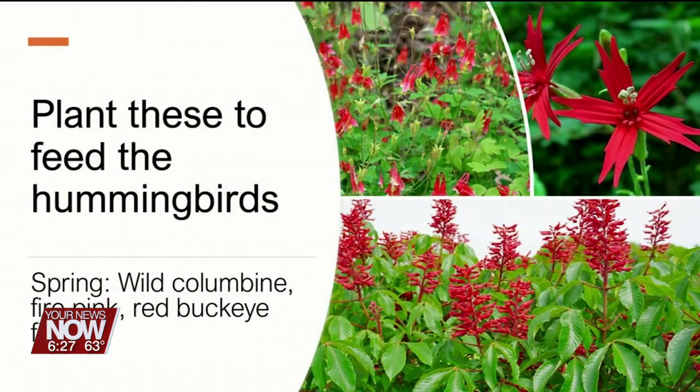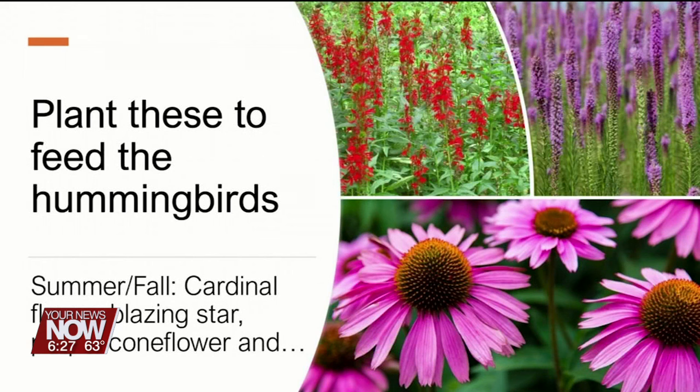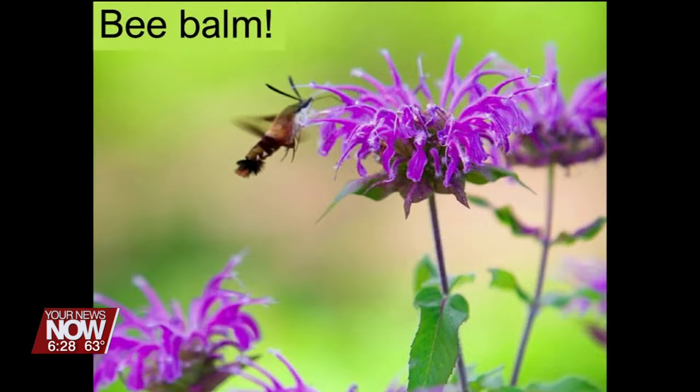If that seems like a lot of work, you could also just plant a plant that they enjoy. In the spring we've got wild columbine, which is what I've brought with me today. It's beautiful and you can see it is red and yellow, a lot like the hummingbird feeders — they like to come and eat the nectar from this plant. You could also plant fire pink or red buckeye flower. To continue feeding them throughout the summer and fall months, there's purple coneflower, blazing star, and one of my favorites is bee balm. It not only attracts hummingbirds but also swallowtail butterflies and clear-winged hummingbird moths — a moth that looks exactly like a hummingbird. And they're beautiful flowers too — they smell amazing.